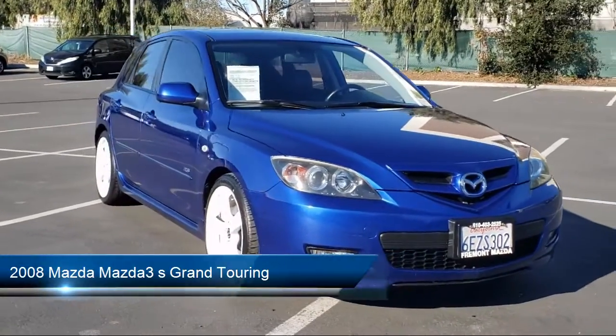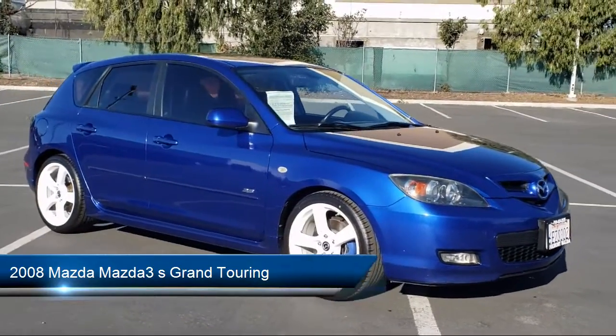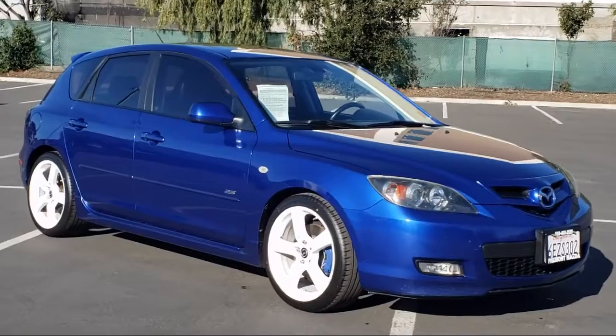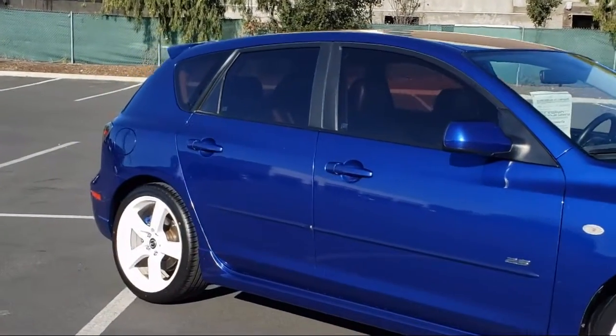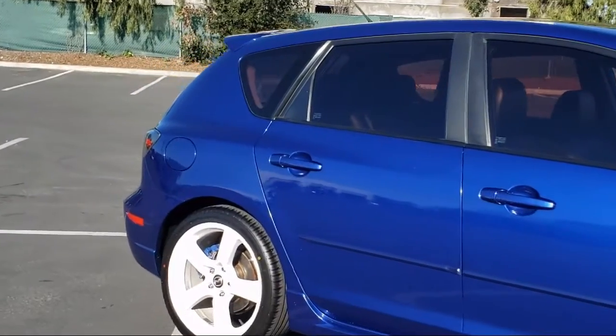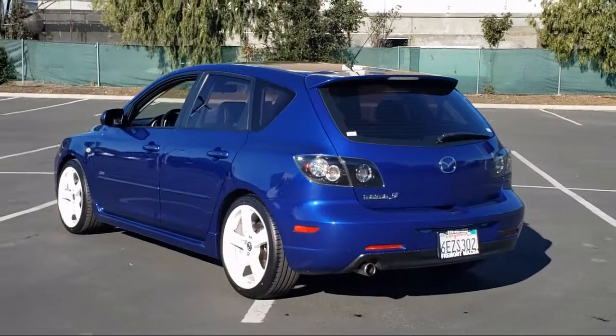It comes equipped with heated front seats, moonroof, keyless entry, fully automatic headlights, split fold-down rear seat, dual front side impact airbags, rain-sensitive windshield wipers, alloy wheels, air conditioning, and much more.